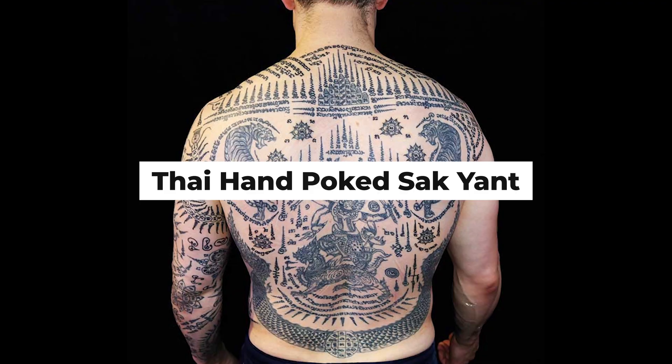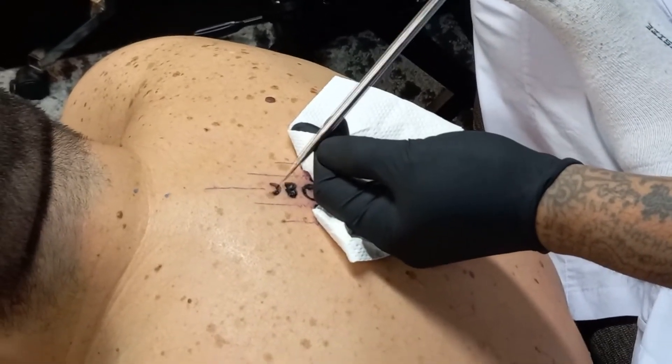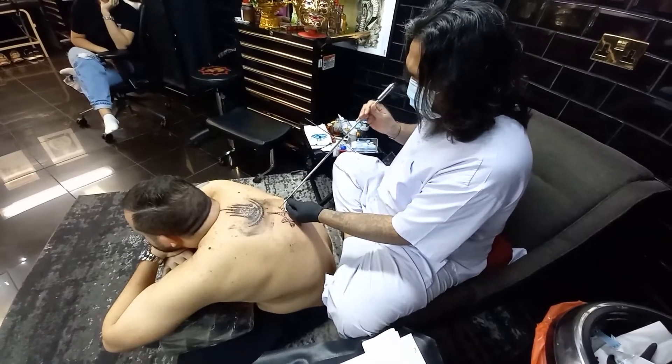Thai hand-poked sakyant. In Thailand, the art of hand-poked tattoos known as sakyant has been practiced for centuries. Monks or traditional tattoo masters use a long metal rod or bamboo stick with a needle attached to create the intricate designs.